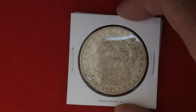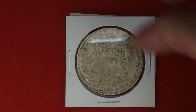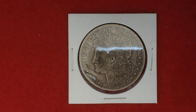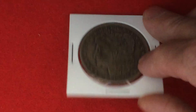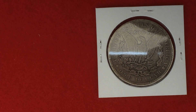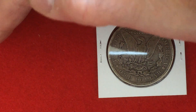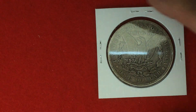It also included two Morgan dollars, including this 1921 just Philadelphia and an 1891 O mint mark for New Orleans, and it's in pretty good condition too. It's just that time of day — I got that stupid light coming in from the window, but if I blocked it you wouldn't be able to see my coin.